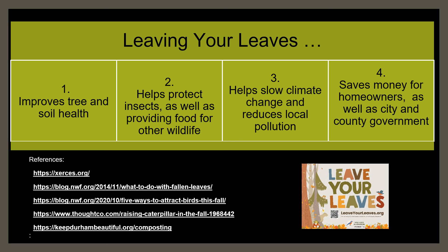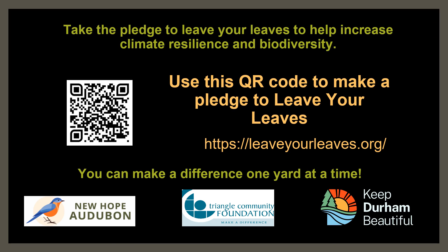Leaving your leaves helps slow climate change and reduces local air pollution, water pollution, and noise pollution. And finally, leaving your leaves provides cost and time savings to homeowners. So how can you participate? All you have to do is leave your leaves. You can use this QR code to access a website where you can make a pledge to do your part and leave your leaves. Every yard matters. Thank you so much from the New Hope Audubon Society and our partners in this project, which was made possible thanks to a grant from the Fund for the Triangle, Support for the Environment of the Triangle Community Foundation.